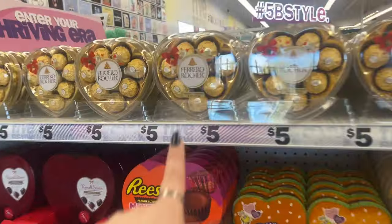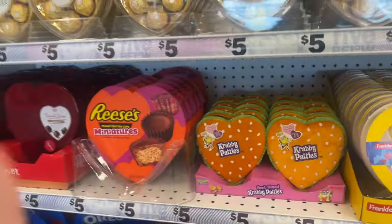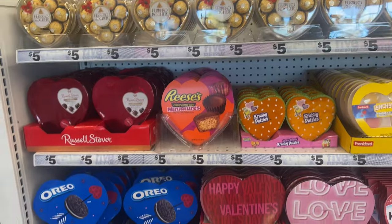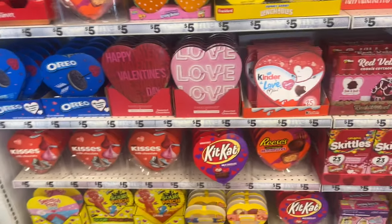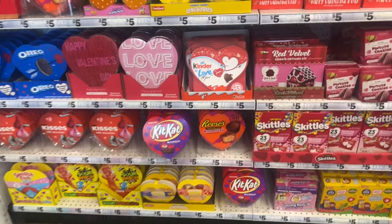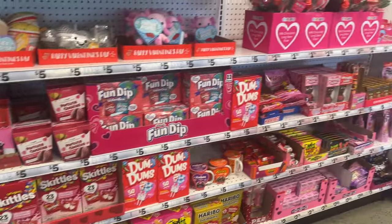These are my honey's favorite — he loves these chocolates. So I'm going to get him a box of those for Valentine's Day. I don't know what else I'm going to do for Valentine's Day because his birthday is coming up towards the end of this month, so I'm trying to figure that out right now. They have all these Kit Kats, five-dollar sets here.